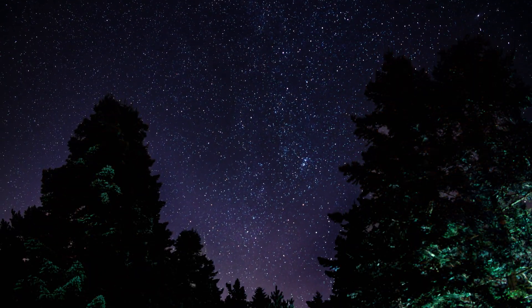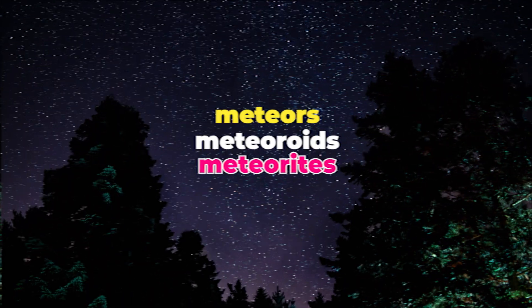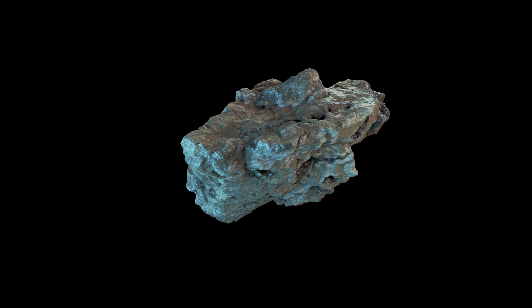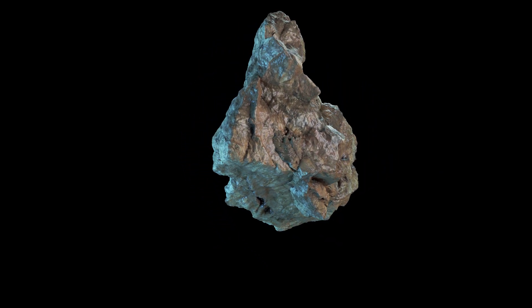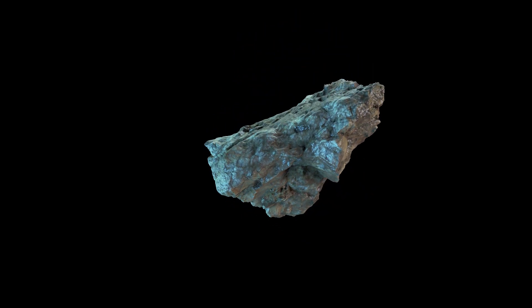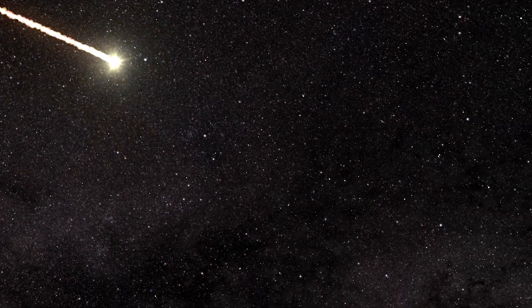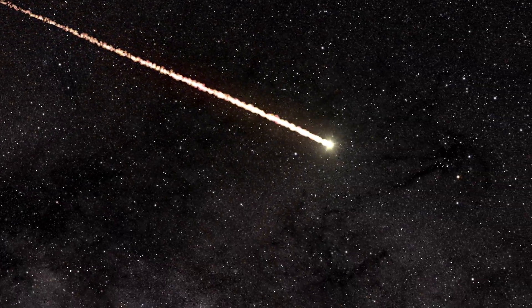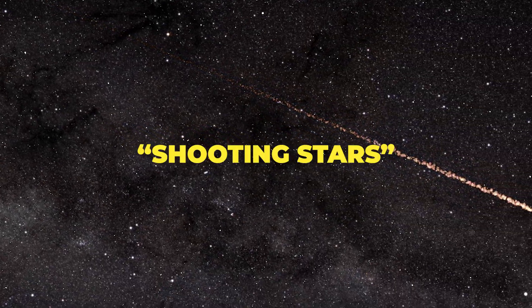But back to the topic — there's a difference between meteors, meteoroids, and meteorites. Meteoroids are space rocks that range in size from dust grains to small asteroids, and they're considered meteoroids only when they're in space. The moment they enter the Earth's atmosphere or the atmosphere of another planet, they become meteors. These are what we call shooting stars.